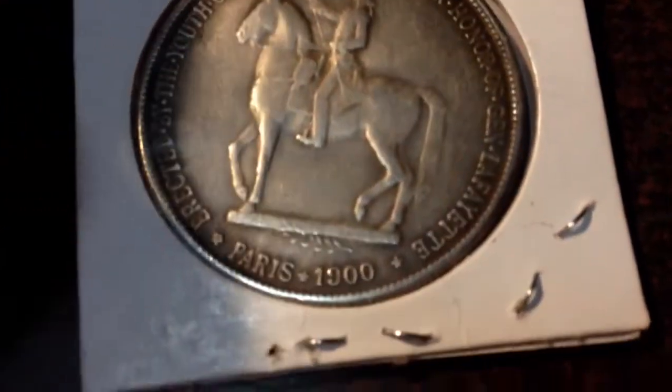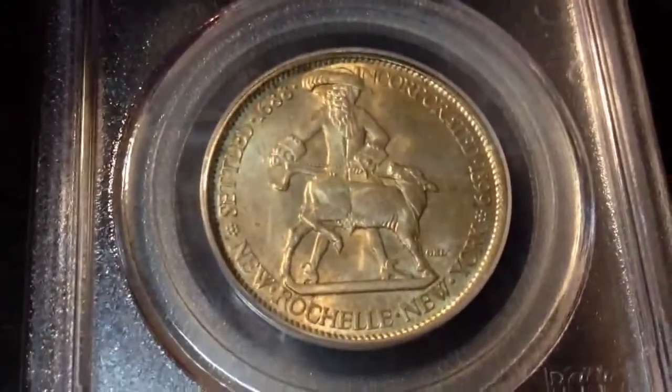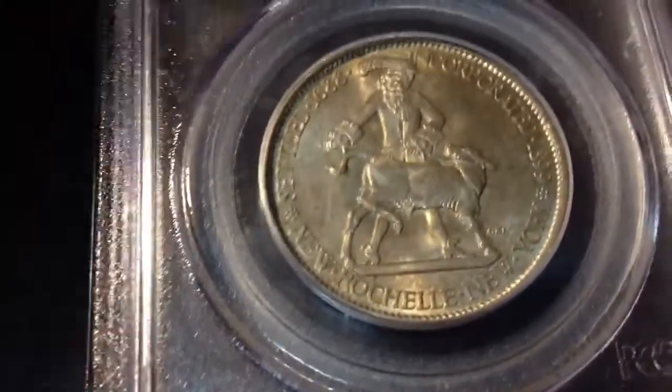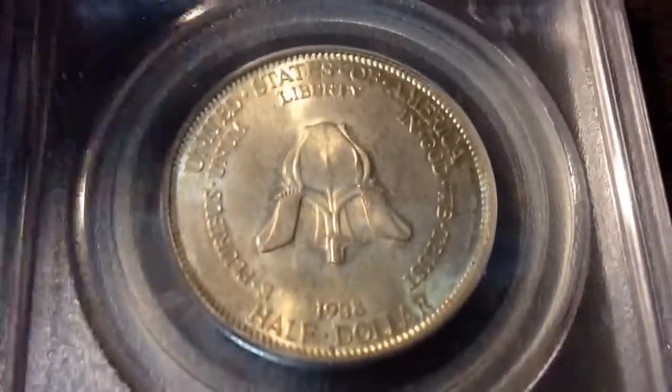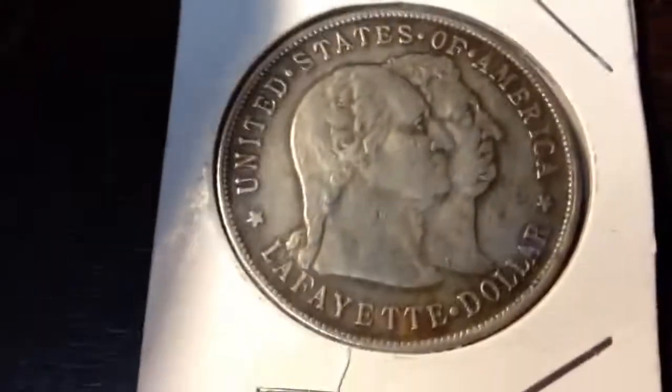I might take it to the coin store to get it appraised, just to see. But I paid under what a good VF40 is worth for this coin. That's one more look at the New Rochelle — 1938, by the way. And the Lafayette was a 1900. The Lafayette has a mintage of 36,026, so under 40,000. The New Rochelle actually has less though.